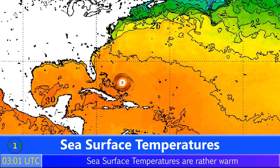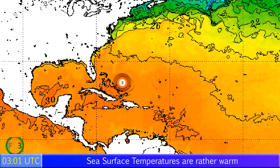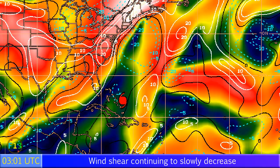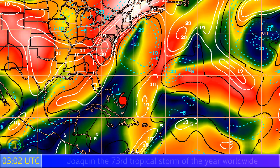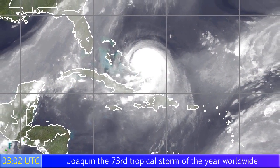Sea surface temperatures are very warm right now — 28 or 29 degrees — and this could lead to more strengthening, as sea surface temperatures are not going down, not quickly anyway. You can see 26-degree temperatures extending all the way to the outer banks of North Carolina. Wind shear is another positive factor for Joaquin right now as well. Very low to the north and west; where the storm currently is, it's low to moderate, with higher amounts to the southwest.